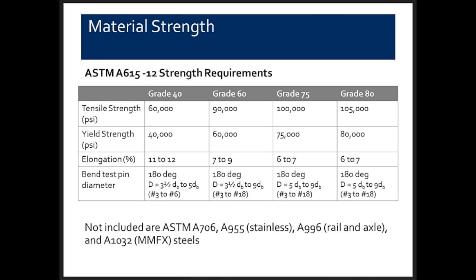Not included in this chart are ASTM A706, a weldable reinforcing bar with highly controlled chemistry and a nice elastoplastic stress-strain curve that helps design reinforced concrete in earthquake zones; A955, a stainless steel; A996, rail and axle steel; and A1032, MMFX, which is a grade 100 reinforcing steel that is rolled and heat-treated.